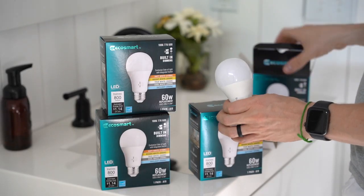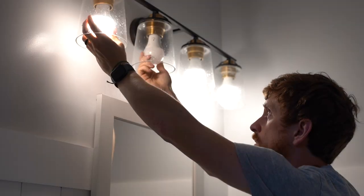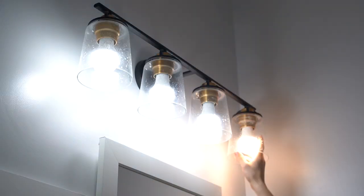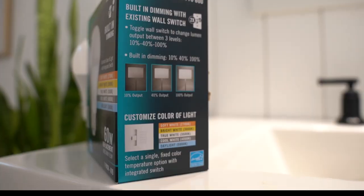Moving inside, one of my favorite bulbs is this built-in dimming LED. It has the ability to use the integrated switch to change the color temperature, but you can also use a toggle wall switch to change the lumen output between three levels: 100%, 40%, and 10%. This is a perfect option if you don't have an existing dimmer.